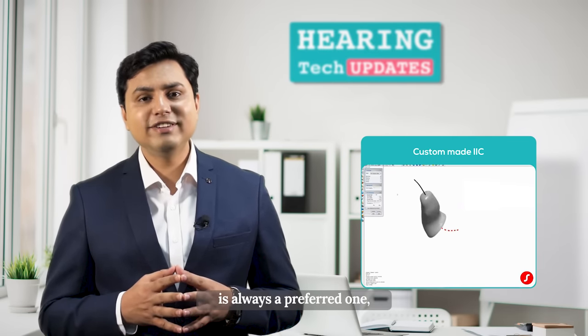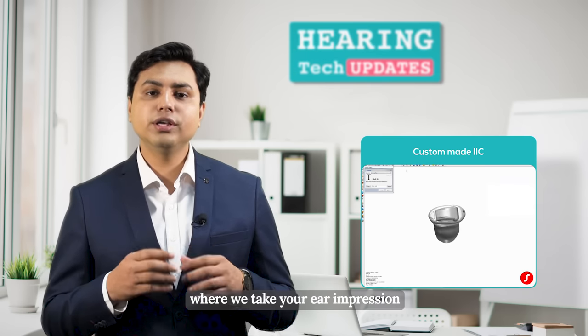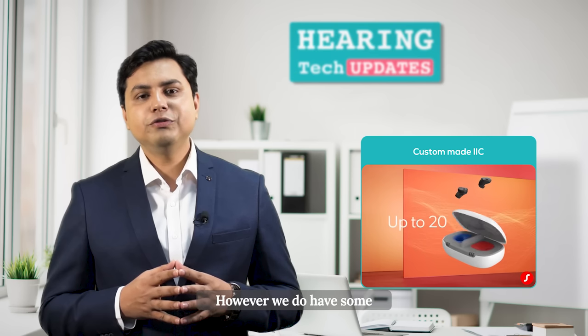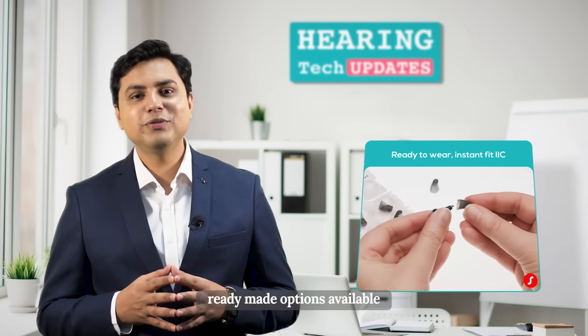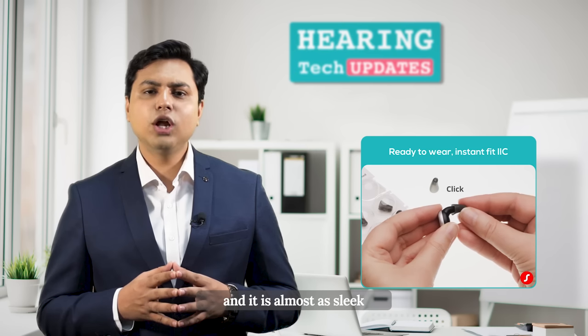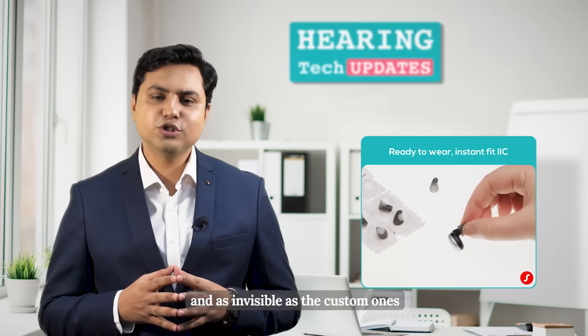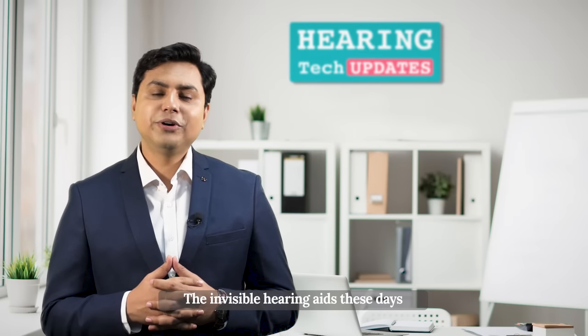We have both options available. The custom invisible hearing aid is always the preferred one — we take your ear impression and make it precisely as per your ear size. However, we do have some ready-made options available as well, and they are almost as sleek and as invisible as the custom ones. So you can try out for yourself.